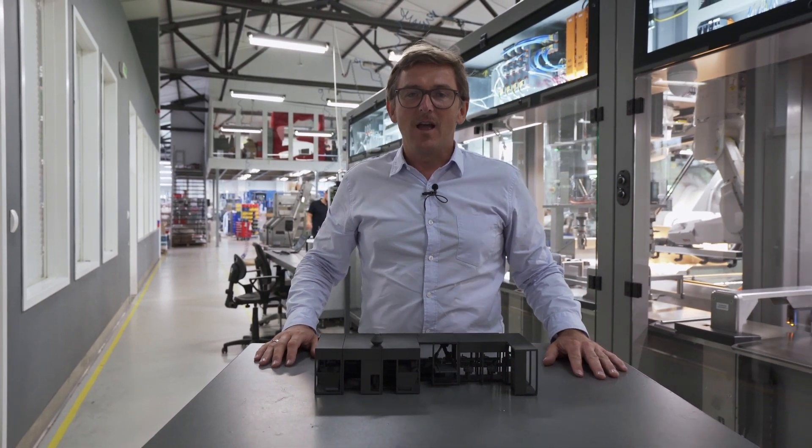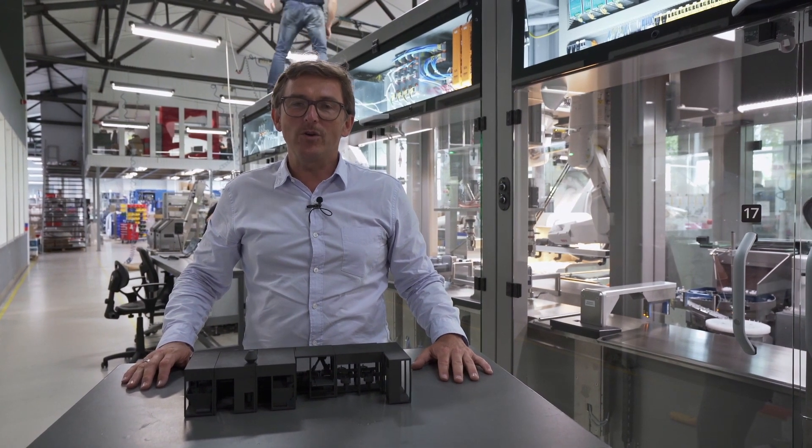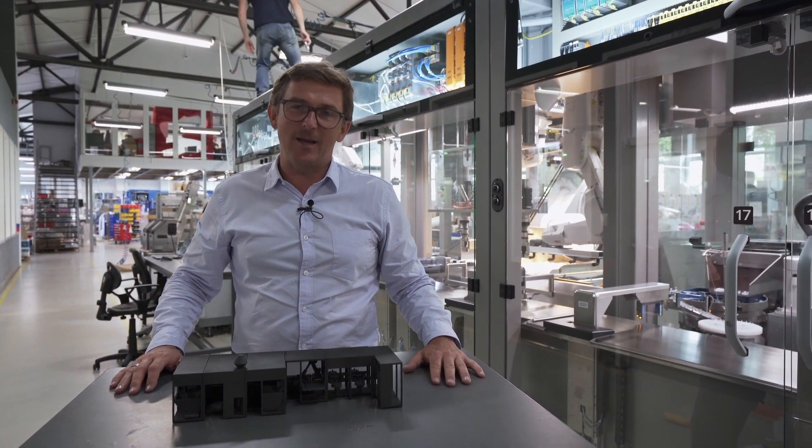My name is Tomasz Nowacki. I'm founder — or co-founder — of U2 Robotics Group. I hope you're going to learn about our technology in the next episodes.